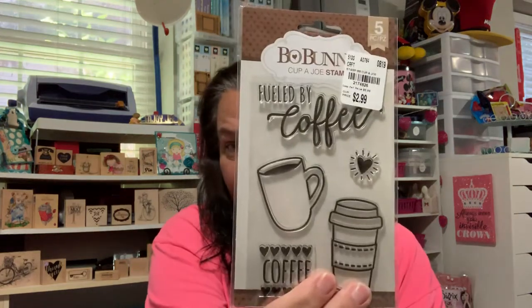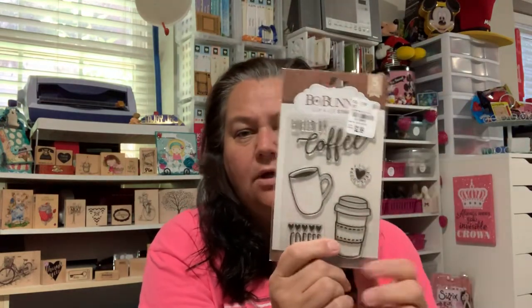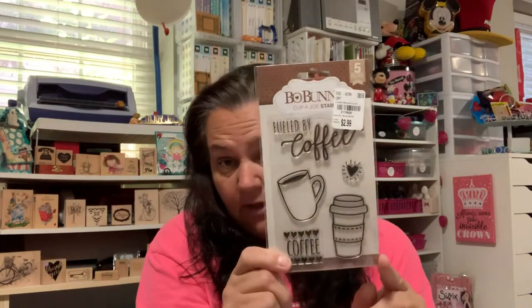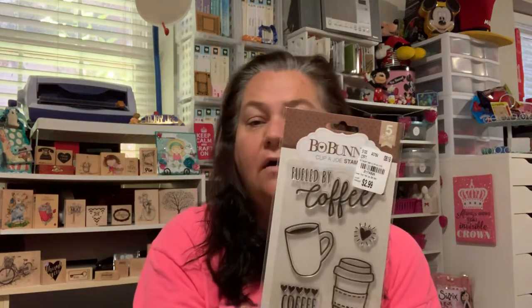I did find the Bow Bunny Cup of Joe that a lot of people found a couple weeks ago. Our stores are always two to three weeks behind other stores getting their stuff. I had seen this like two weeks ago. Do I need another coffee cup? No. Did I buy it? Yes. I like the 'Fueled by Coffee' — I thought it was cute. So I got that.